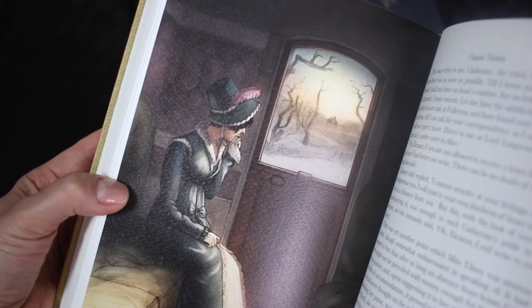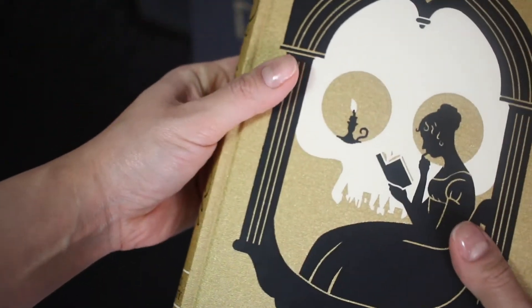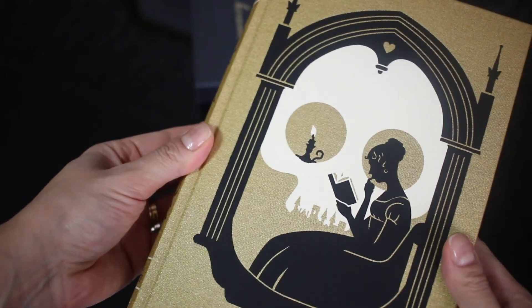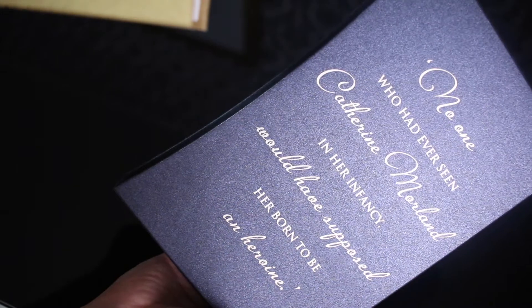If you're curious about Mansfield Park, I will link my last unboxing because you can get a glimpse at it, but rest assured that in the future I'll do a video showing you guys the complete collection because it is really, really beautiful. What is your favorite Jane Austen book?